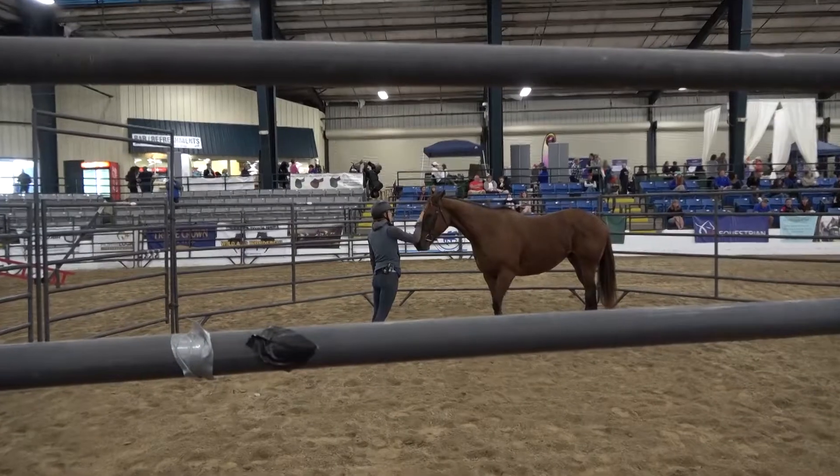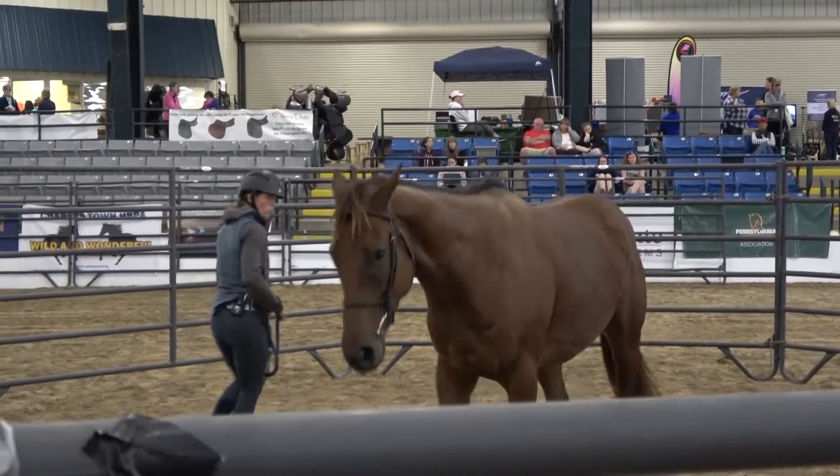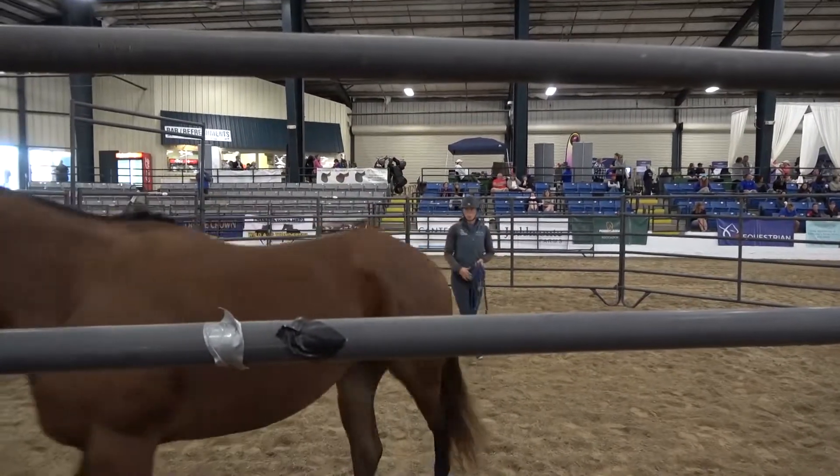My biggest tip is really just listening to the horse. Sometimes I've found I'm going nice and slow, but then the horse actually wants more. Oftentimes the Thoroughbreds are so smart, they want to be challenged a little bit, and so sometimes you have to up your game some.